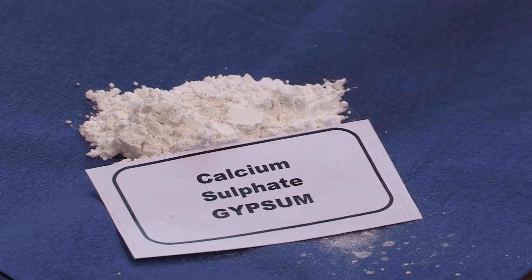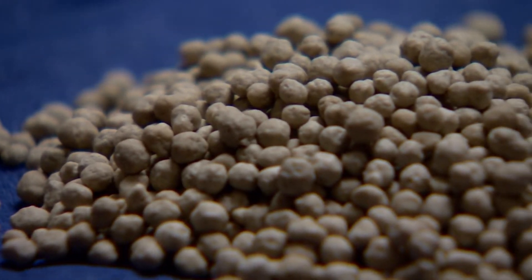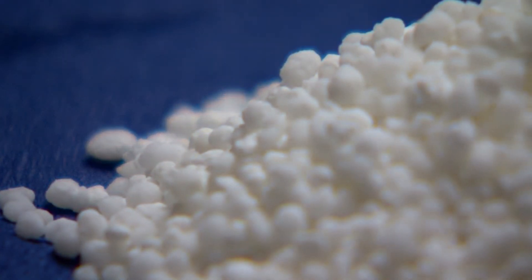There is a misconception sometimes that liming materials will contain enough calcium for the potato, but many liming materials are calcium carbonate based. This means they are not very water-soluble and as a consequence not freely available to the crop in the growing season.